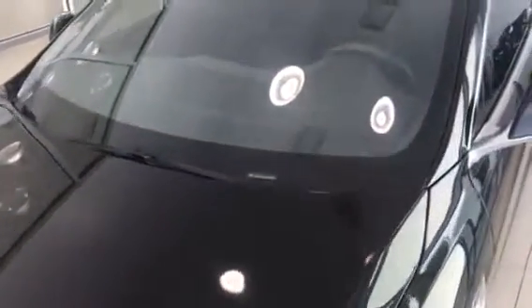Let me do a quick zoom in on the windshield. Windshield looks good too. I don't really see any chips at all or anything like that. Maybe there's a tiny one — if any, they're very, very minuscule.